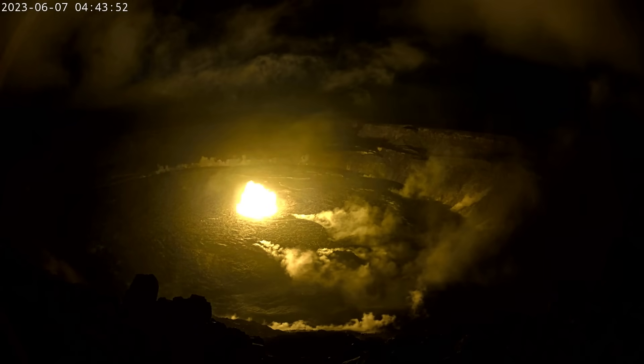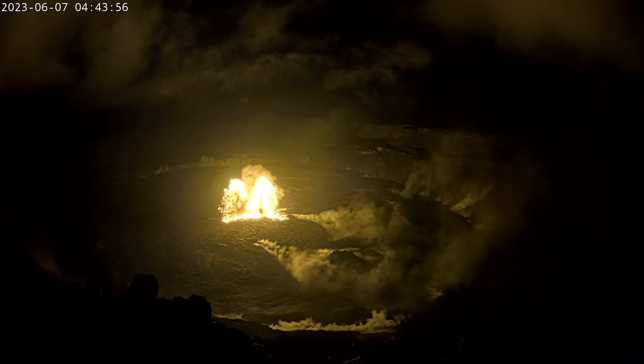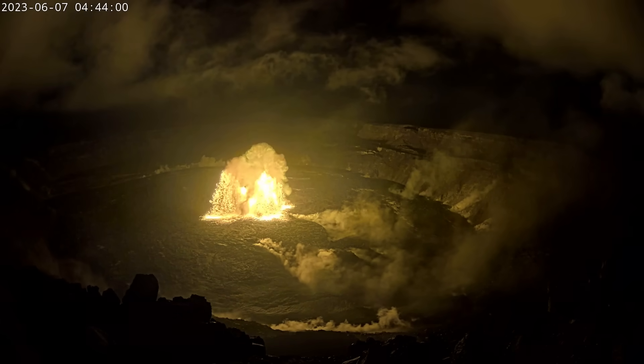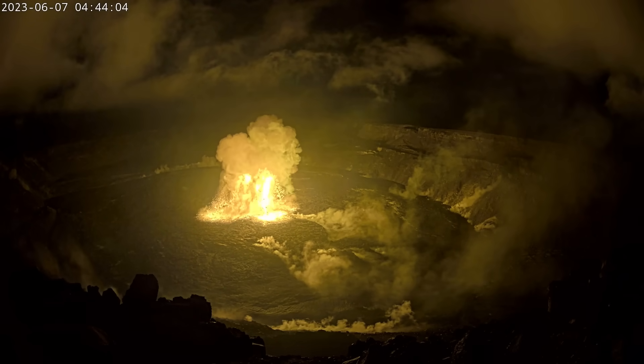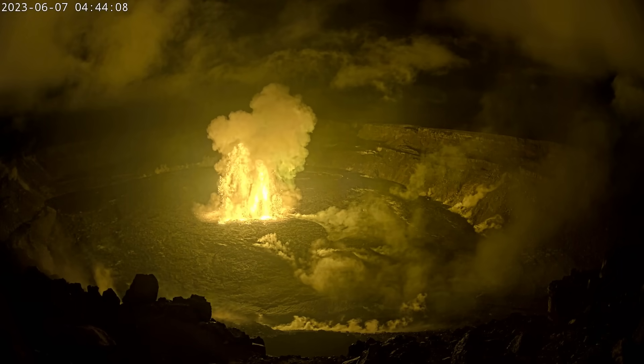This footage, recorded by the KEW cam on the northwest rim of the caldera on the early morning of June 7, shows the opening phase of the eruption. Lava bursts from a vent in the central part of the crater floor and floods the surrounding area. According to geologists, these initial fountains reach at least 60 meters or 200 feet high.